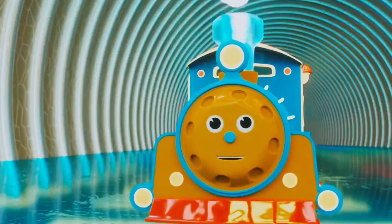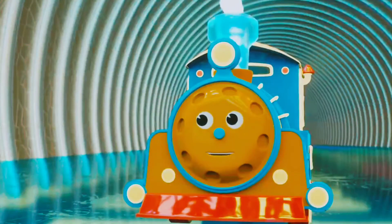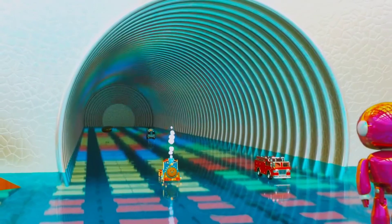Wow! This is great! We're excited to see how all of this works! By the way, meet our new robot friend! What is physics, you may ask?